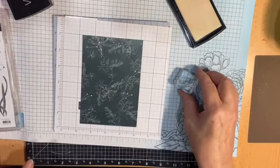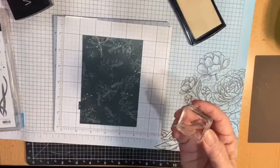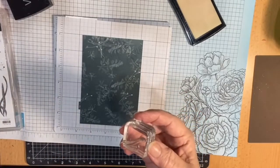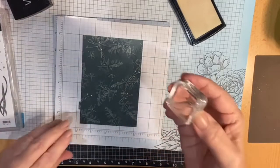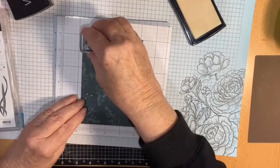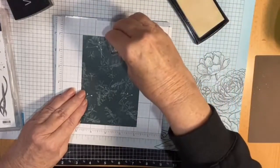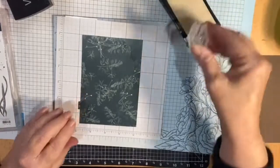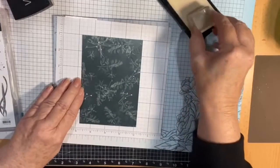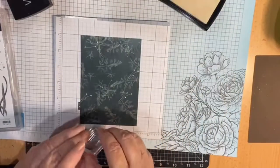I was looking for something with a fairly thin stem. I actually did one this afternoon just to see what it would look like. I'm going to be putting the flakes on here - you can't really see where you're going because we're using Versamark. I'll go through what I did to create the other cards once I've done this one.